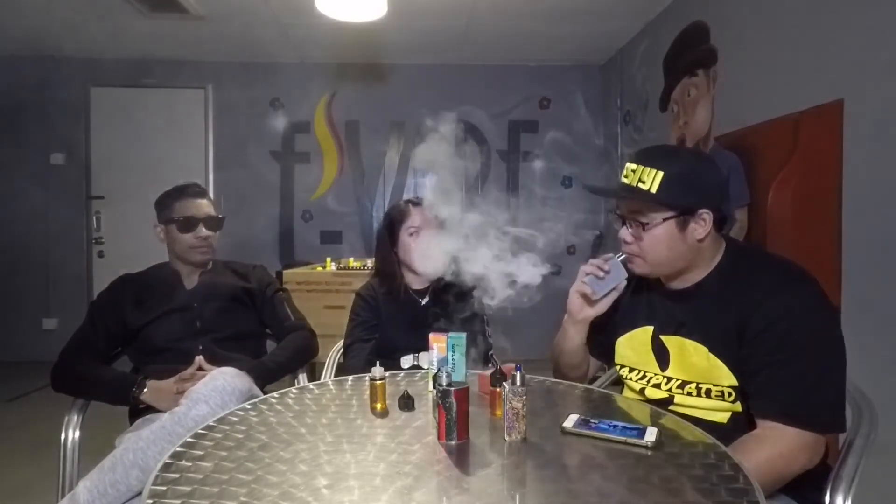You guys can't see my face now, right? It's really thick clouds actually. Very good vapor production.